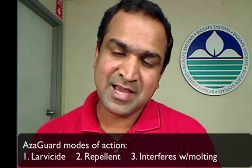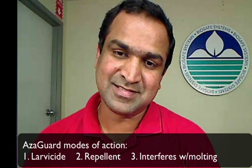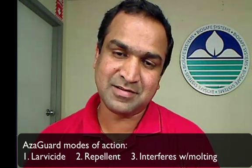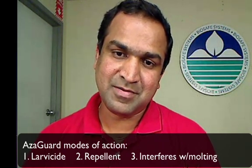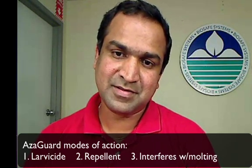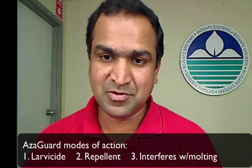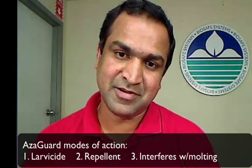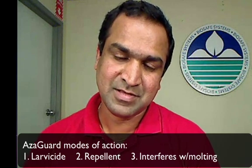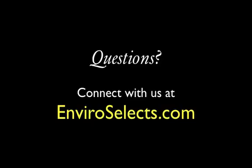So again, Azagard acts in three ways: it acts as an insecticide — specifically a larvicide — acting directly on the larvae; it acts as an anti-feedant; and the third way is as an oviposition inhibitor, interfering with the molting process and stalling insect development so they cannot grow to the adult phase.